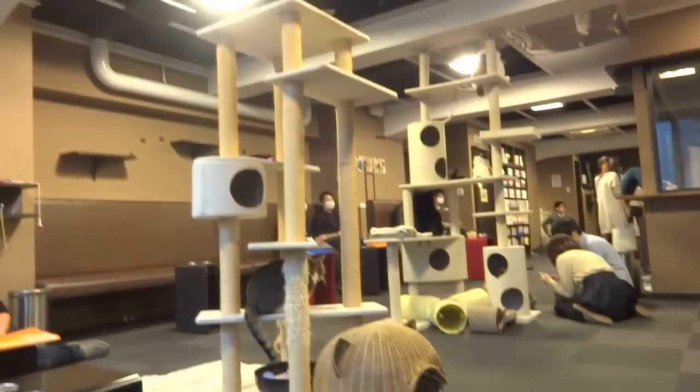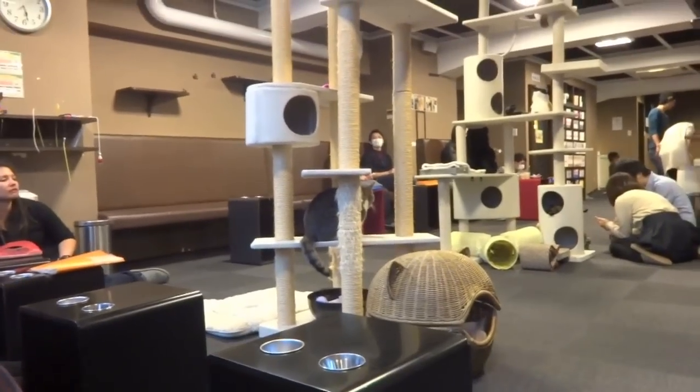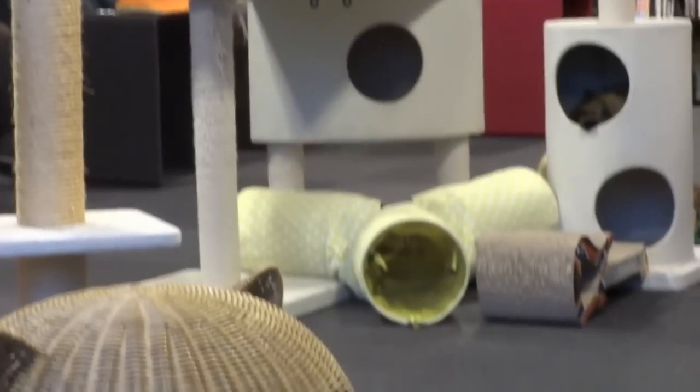Oh look, we're actually at the cat cafe now at last. So this is actually the second floor of the cat cafe — it's two floors. As you can see there's loads of cats just hanging around, lots of cat trees for them to climb onto, and they are all over the place basically. Hidden away if you spot them all in their little hidey holes.